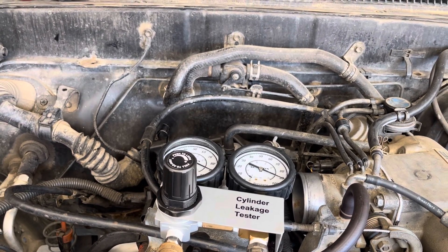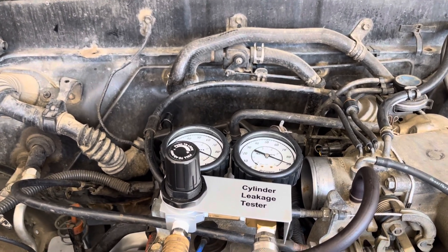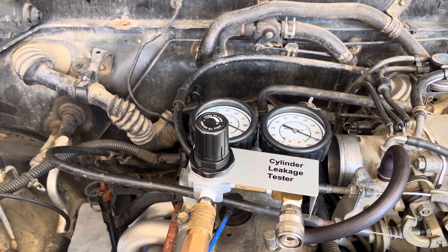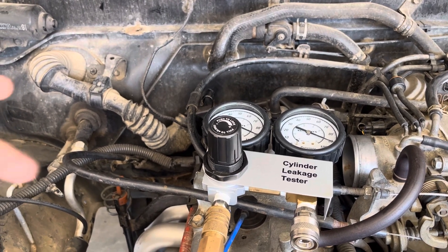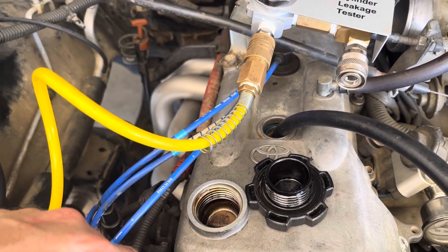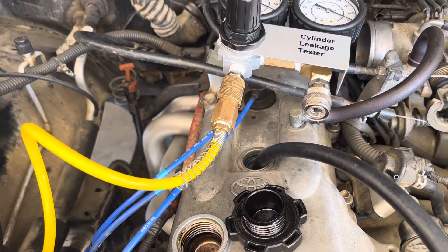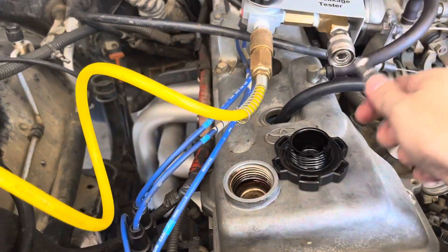Oddly, number four was like 15 percent difference, and I thought that was kind of bad. But then I went on to number three and two and they were terrible — probably 50 percent. One of them was the intake valves, one was the exhaust valves. Number four had a lot of leak-by the rings for that 15 percent. Two and three were leaking by the intake and exhaust valves — especially number two had a lot on the exhaust valve.